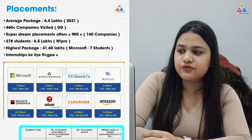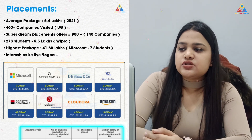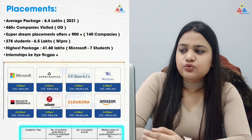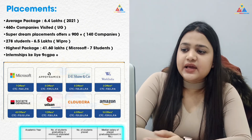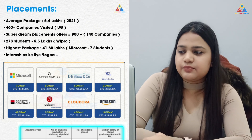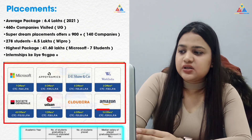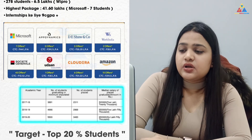The lowest package is 6.5 lakh per annum. The average package is around 9 lakh per annum. The highest package is 41–44 lakh per annum. Some famous recruiters include Microsoft, Amazon, Udaan, Cloudera, and Work India.